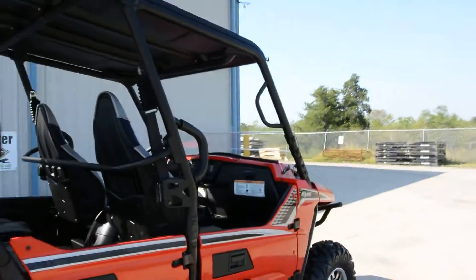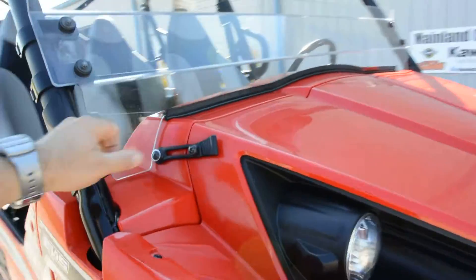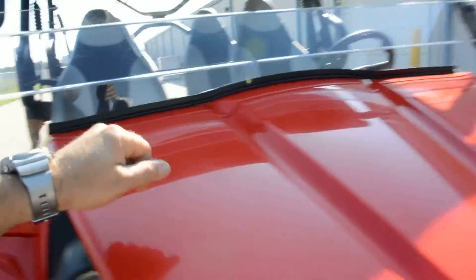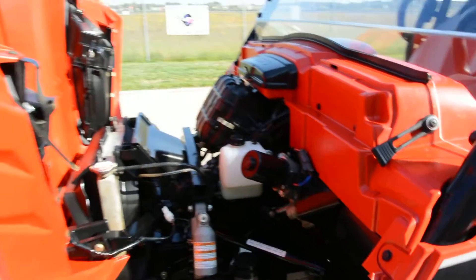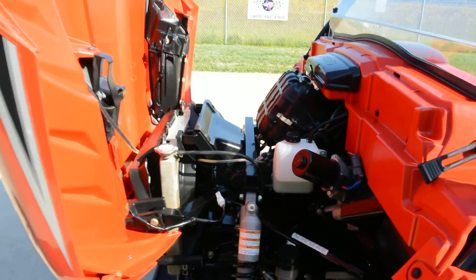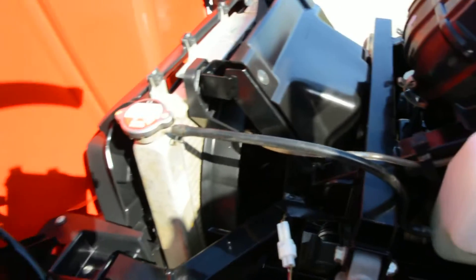It has a nice-sized bed. He did add the rear tail light guards to it. This was an LE model so it came with the roof, but he did add the half windshield to it. As you know with Teryx4s, this hood opens and there's no storage there, but it gives easy access for maintenance.